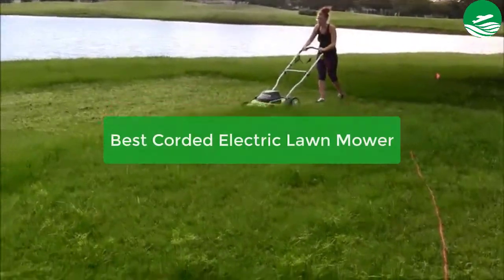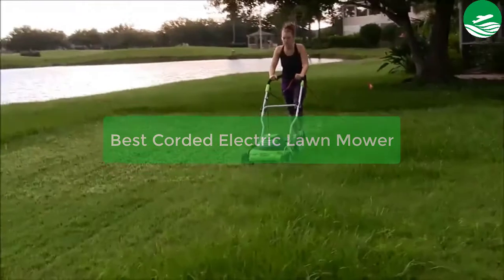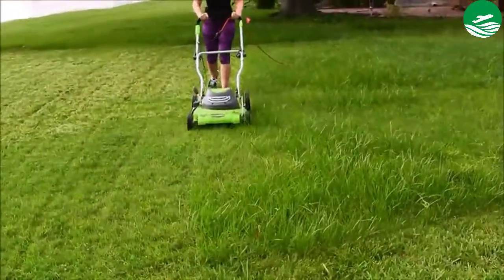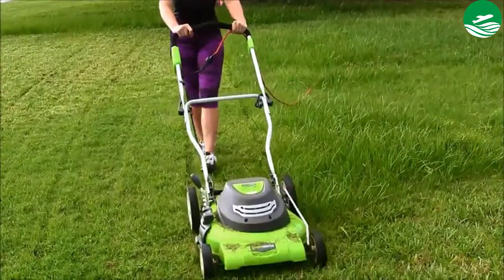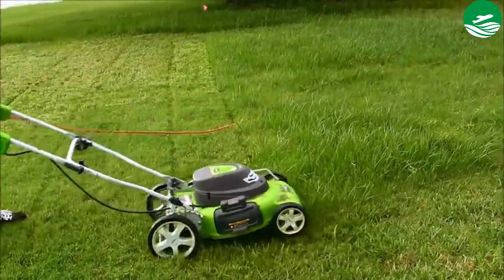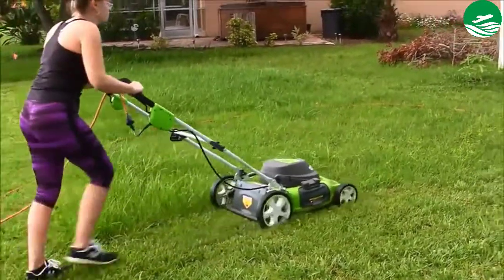Are you looking for the best corded electric lawn mower? In this video we have listed the top 5 best corded electric lawn mowers on the market in our personal opinion. After performing our research based on their price, quality, durability, user opinion, customer feedback, and other related issues, we have chosen the products. So let's get started with the list.